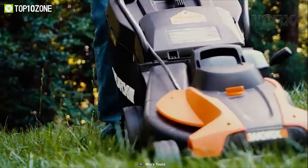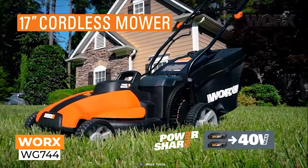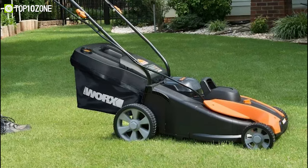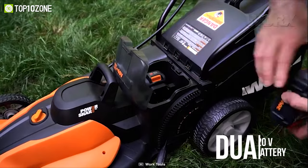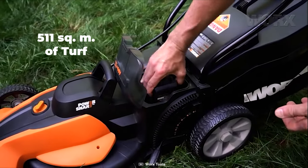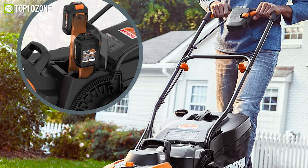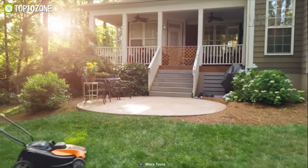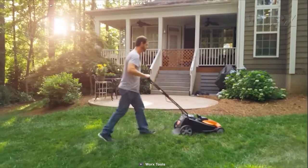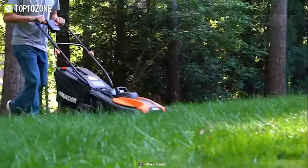You will look forward to your lawn chores with the WORX WG744, which offers all the conveniences of an electric mower to make your yard work much easier. It operates on two 20-volt batteries that are capable of mowing up to 511 square meters of turf, and you can also swap them out and interchange batteries for a longer run time. This lawn trimmer has a 17-inch cutting deck that does a great job to make your lawn looking fresh.